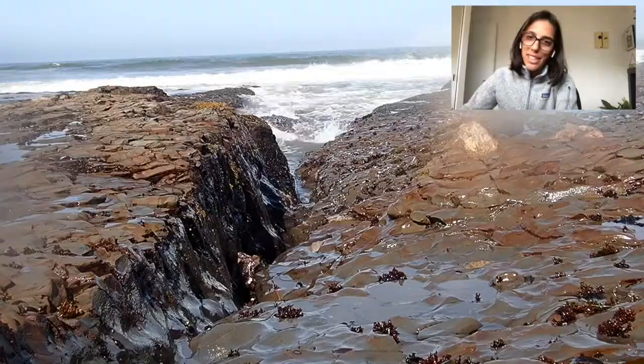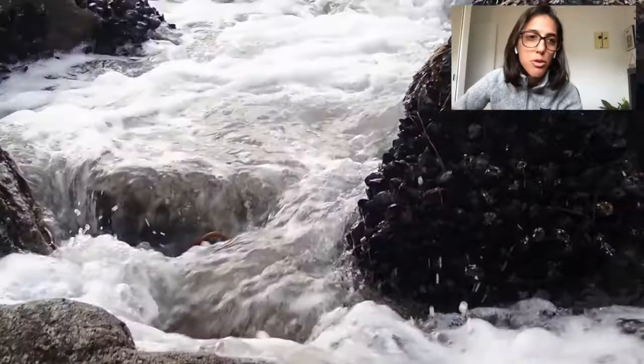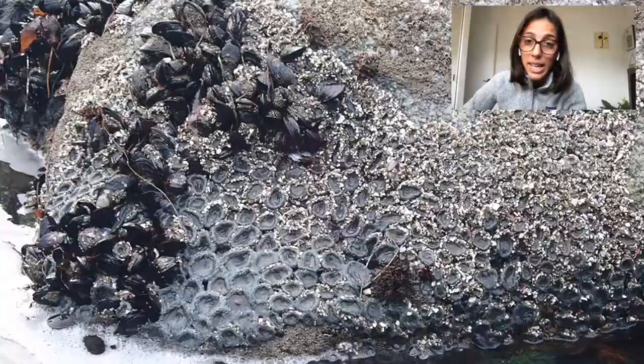It's not easy living in the rocky intertidal. Constantly being pounded by waves, stuck in pools where oxygen levels are dropping hours after the tide has dropped, only to be left sometimes out of water and at risk of drying out completely.